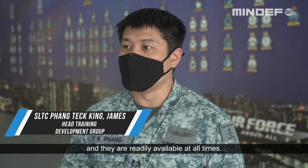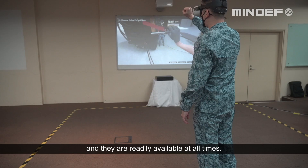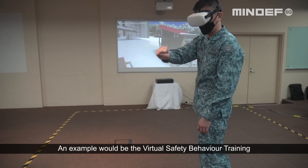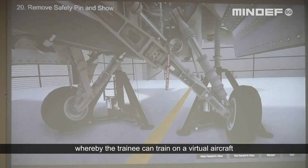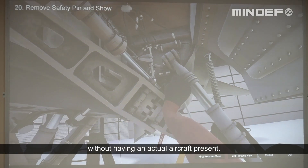Many of these technologies allow us to train realistically without having to use the actual system, and they are readily available at all times. An example would be the virtual safety behaviour training, whereby the trainee can train on a virtual aircraft without having an actual aircraft present.